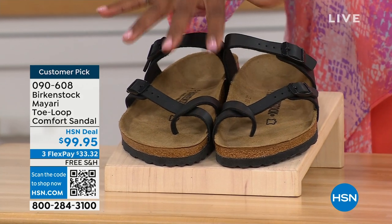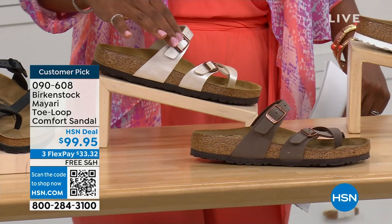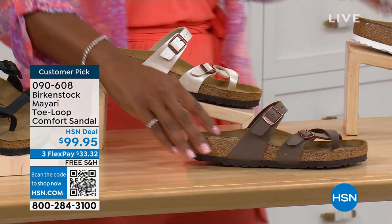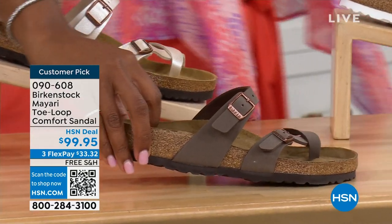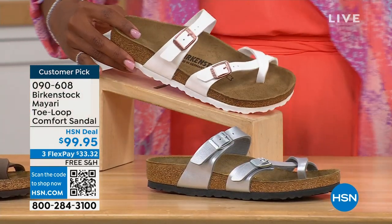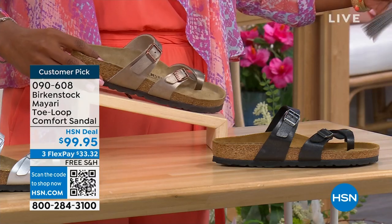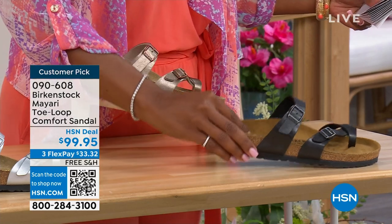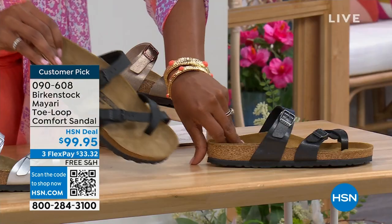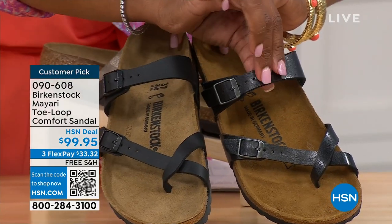We've got them in black — a nice matte flat black. This one is called Antique, a very light pearlized color. We also have it in mocha. Take a look at white. This one is called Silver. We also have it in Graceful Taupe. And this one is called Licorice. I'm going to pull the black and the licorice right next to each other so you can see the difference.